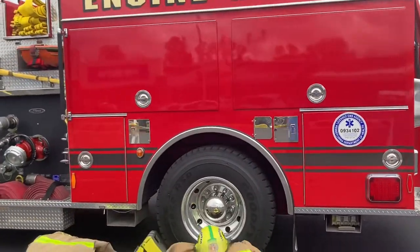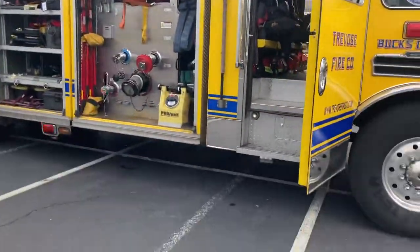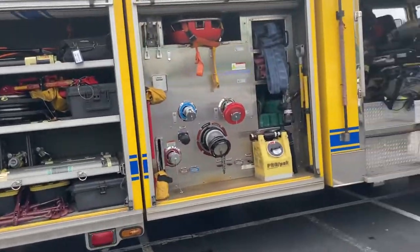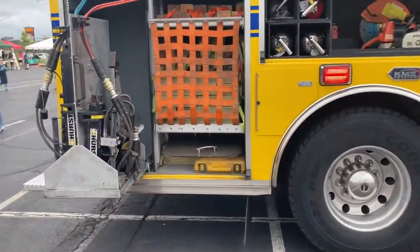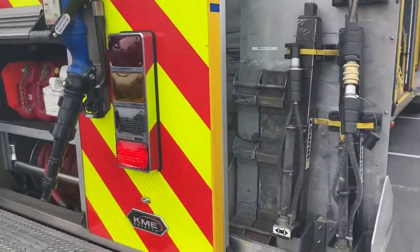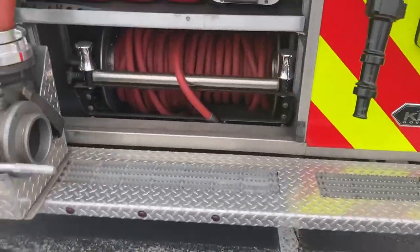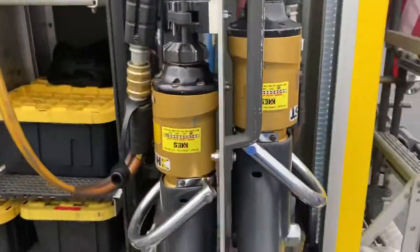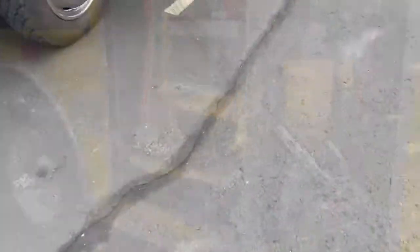Next on the list is Rescue Four from Achievers. Here's the pumper, some materials, a white hole on this side, a little hose on the side, more hoses, and ladders up top. On the other side there are more materials as well.